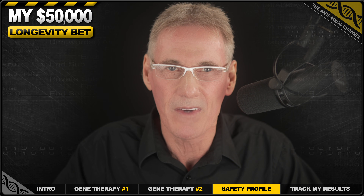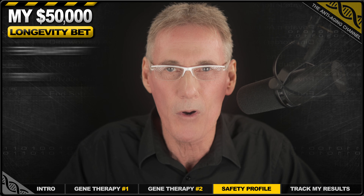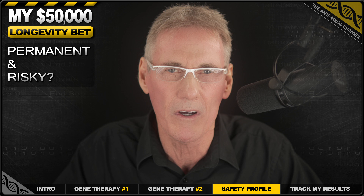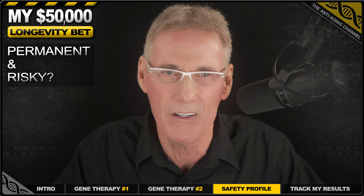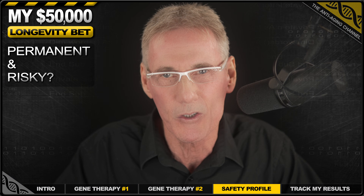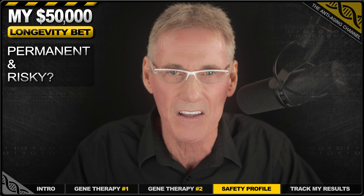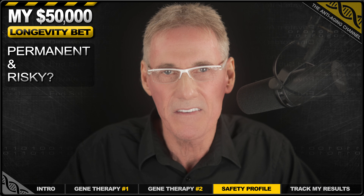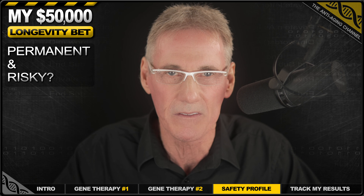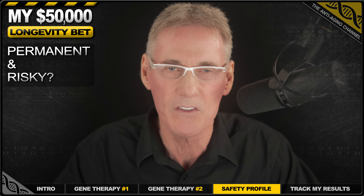Now, I know the first question you likely have: isn't gene therapy permanent and incredibly risky? And you'd be right to have concerns. But here's the key point. Unlike conventional gene therapies, these plasmids don't integrate into my chromosomes and they don't change my permanent genetic code. They actually sit inside my cells as separate instructions. And after about 12 months, they naturally dilute and fade away as cells divide. So in this case, it's completely reversible — if I don't like the results, I simply don't repeat the treatment. This is a critical point and it gives me control.